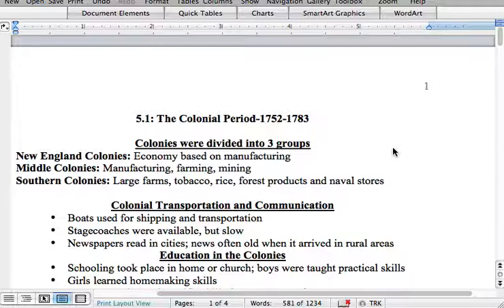The middle colonies were based on manufacturing, farming, and mining. They mined for various different things and obviously farming as well.